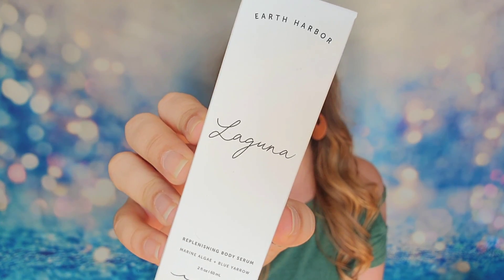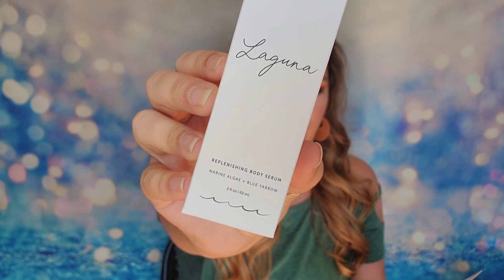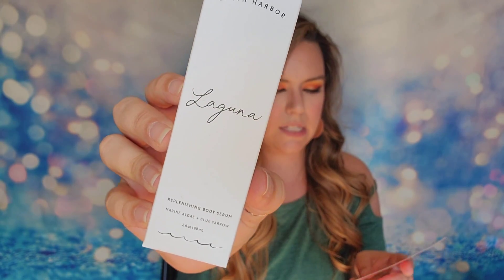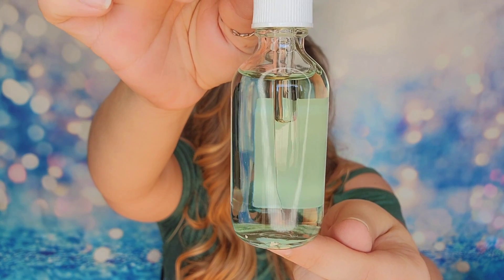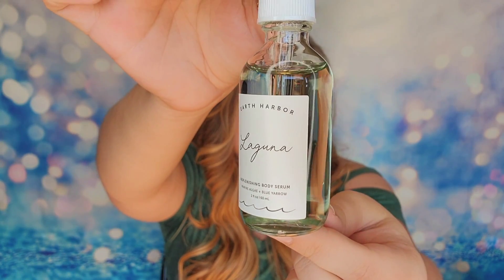Let's get into it. The first item is from Earth Harbor, which I absolutely love. This is the Laguna Refreshing Body Serum, a full-size product that retails for $26. It has nutrient-dense botanical oils for deep nourishment, hydration, and glowy skin. I like Earth Harbor's products because they are all-natural, vegan, and cruelty-free. This is the Laguna version, at two ounces or 60ml of product.